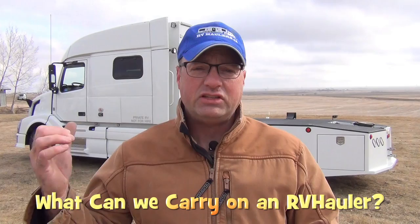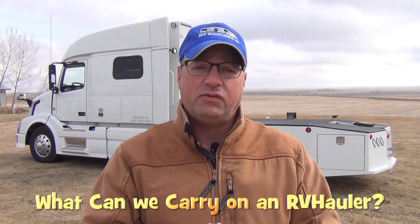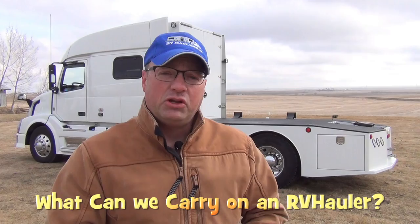Hi, I'm Greg from RV Haulers. One of the reasons that my customers gravitate towards these trucks instead of pickup trucks or medium duty trucks to pull their large fifth wheel trailers is the flexibility we have to carry things on the back of the truck.